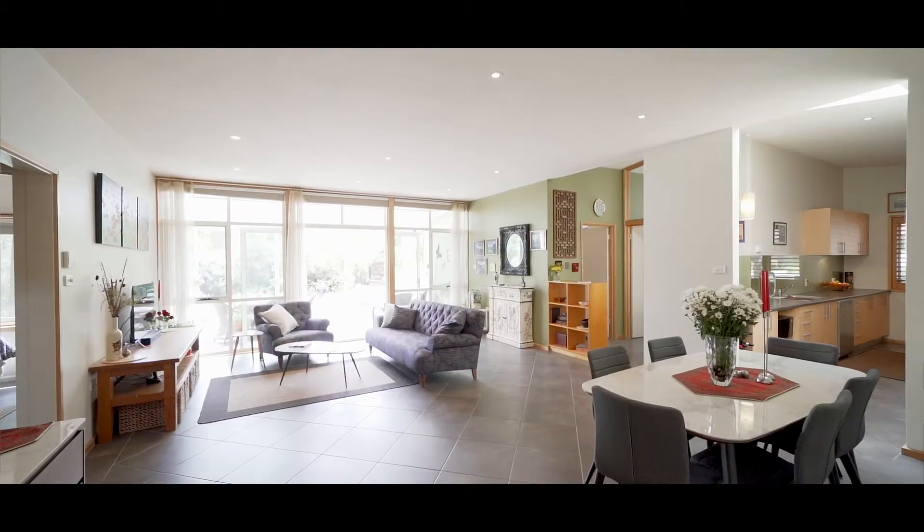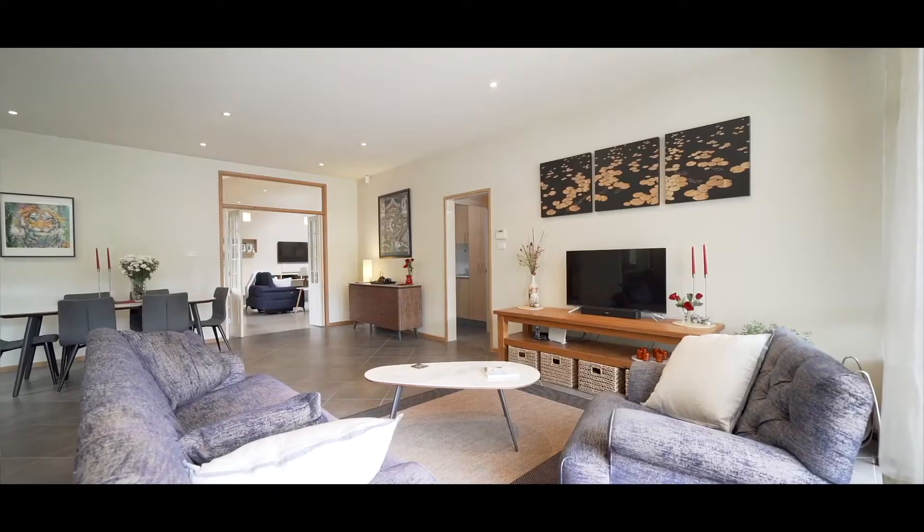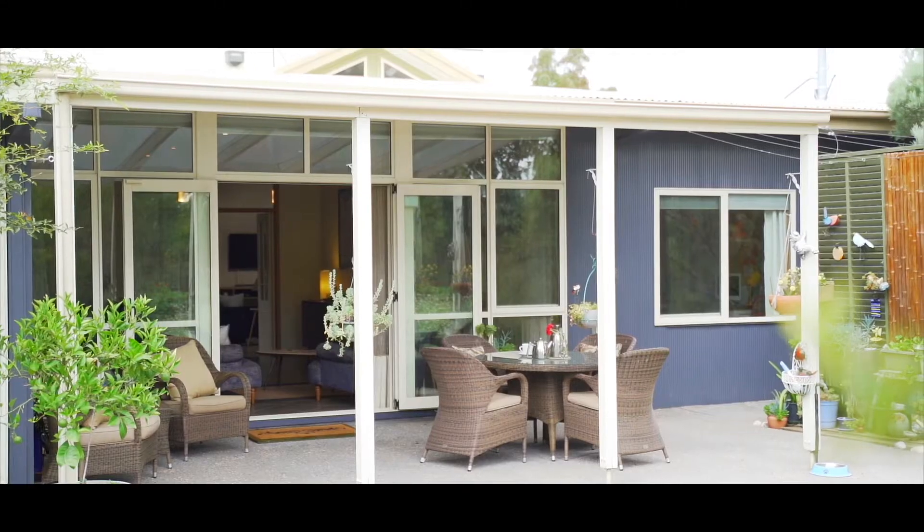You'll enjoy year-round comfort in this home, with parts of the property benefiting from double glazing and underfloor heating. You can see the large living spaces, but what you'll appreciate when you visit are the high ceilings, loads of glass, and you'll be able to enjoy that beautiful northern light right throughout the day.